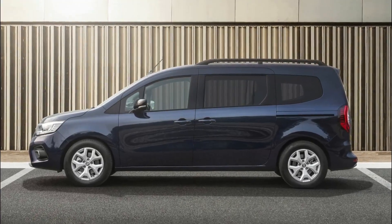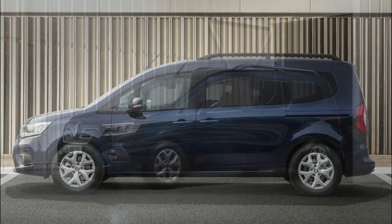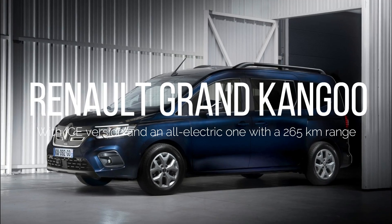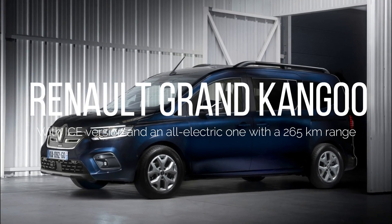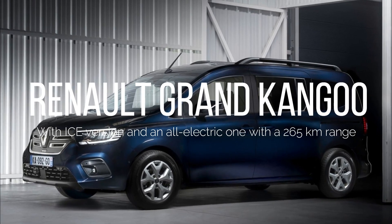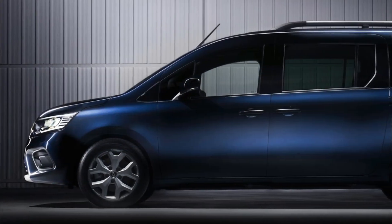For the past 25 years, Renault Kangoo has been at the forefront of the Ludospace Leisure MPV segment, setting itself apart with its unique design, exceptional practicality, and the introduction of the first-ever sliding side door. Throughout the years, Renault Kangoo has remained innovative and in tune with the times, making it a remarkable success story.